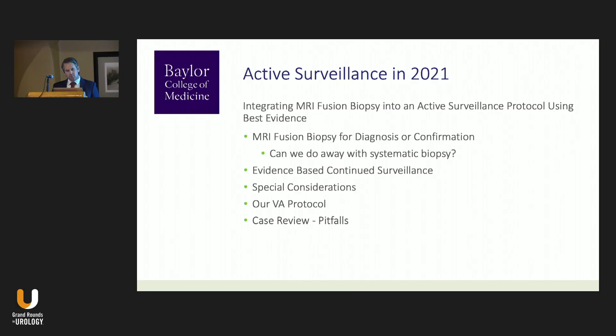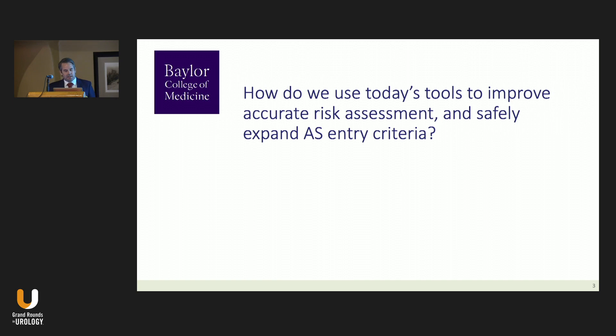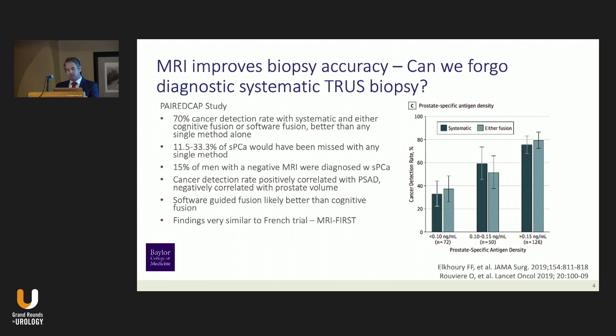I'm going to be focusing mostly on how we can change active surveillance protocols in 2021 using the tools that we have at hand, really integrating MRI fusion biopsy into your active surveillance protocol using the best evidence. This focuses on two questions: how do we safely expand active surveillance criteria beyond the traditional Epstein criteria for very low-risk disease, and how can we safely reduce invasive surveillance procedures without sacrificing outcomes and increasing patient compliance?